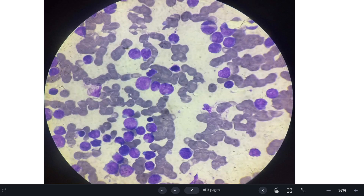Let us see a peripheral smear from a child less than 10 years old. One thing we can appreciate is that the WBC count is markedly increased.